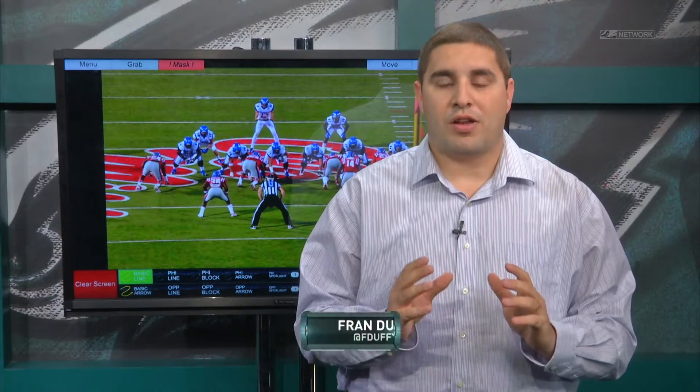Hello, Eagles fans, and welcome in to Meet the Prospect on PhiladelphiaEagles.com. I'm Fran Duffy, and today we're going to take a look at one of the most talked-about quarterbacks in this draft, and that's Paxton Lynch from Memphis.